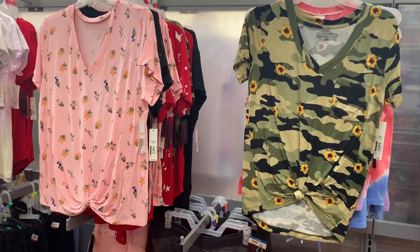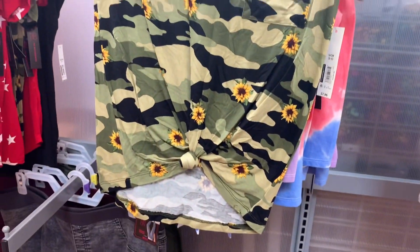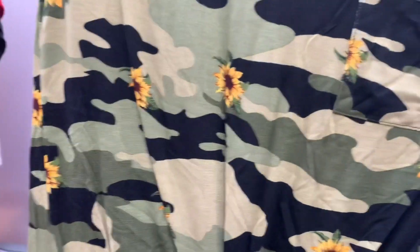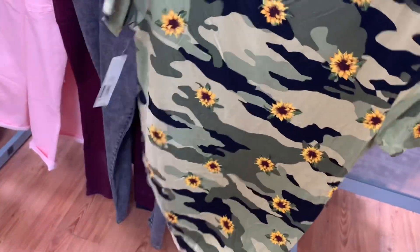They have some new shirts over here. I really like this one on the right — it's camouflage and has flowers, and it also ties at the bottom with a little pocket there. It is $7.96, not bad at all. It's No Boundaries, size small to 3XL. I love this one, I want it so bad.